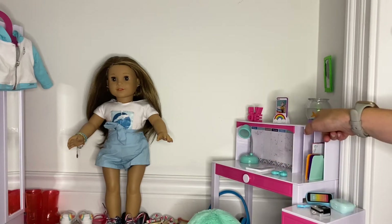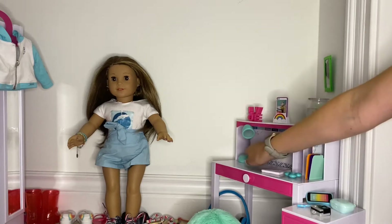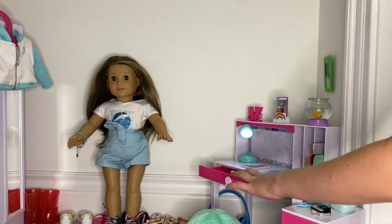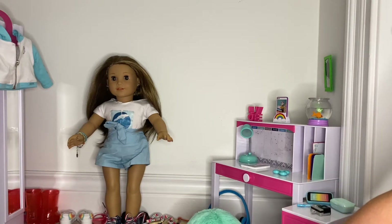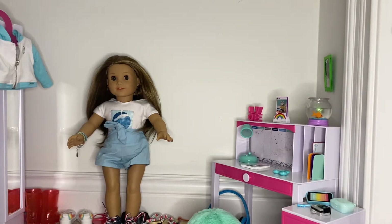She has a fidget spinner, and up here she has a fish, her iPad, and this love sign. Right here this light actually turns on, and in her drawer she has some scissors and stickers. She also has this fuzzy chair with a little rug underneath it. This desk set is all from My Life — I bought it from Walmart.